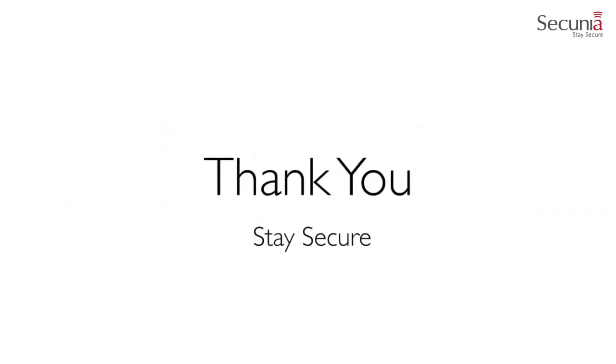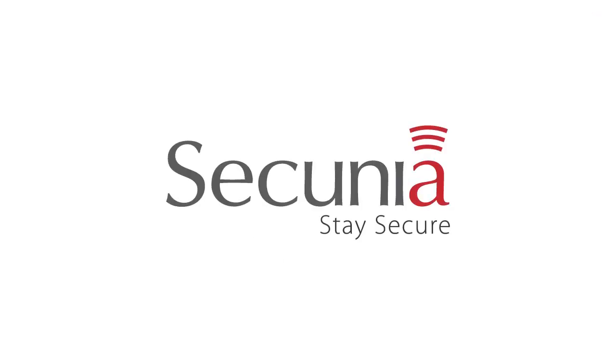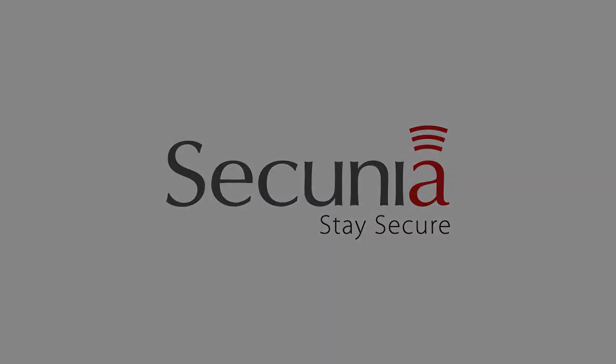This brings us to the end of our presentation. Thank you for your time, and stay secure.